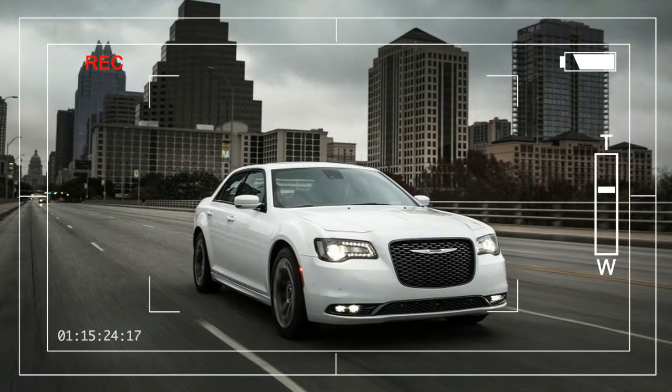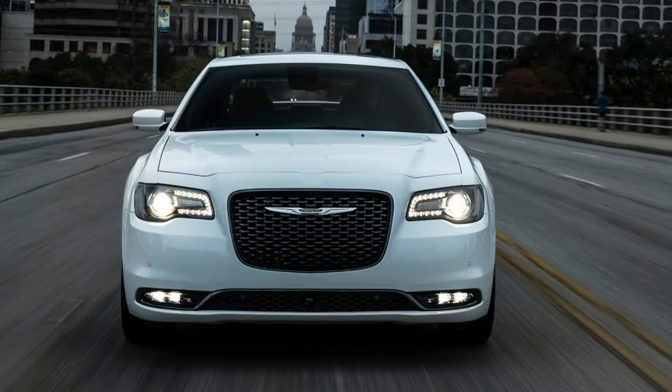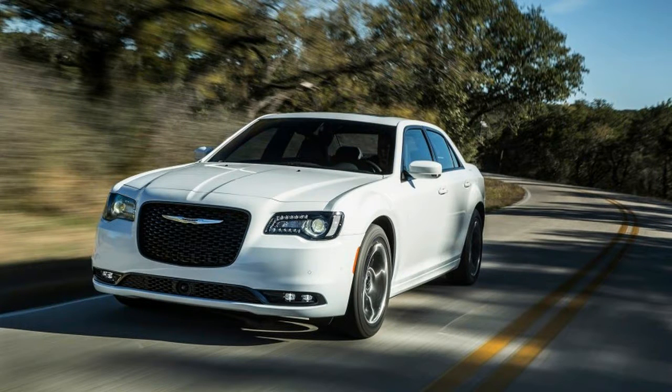Overview: like Steve McQueen in a turtleneck, the 2016 Chrysler 300 is old school cool. Credit its blocky but suave styling, which gives the 300 a look that stands out from its peers, even though its basic shape launched more than a decade ago. Sure, the mechanically similar Dodge Charger possesses a comparably imposing stance, but it doesn't exude the class of its glitzier cousin.